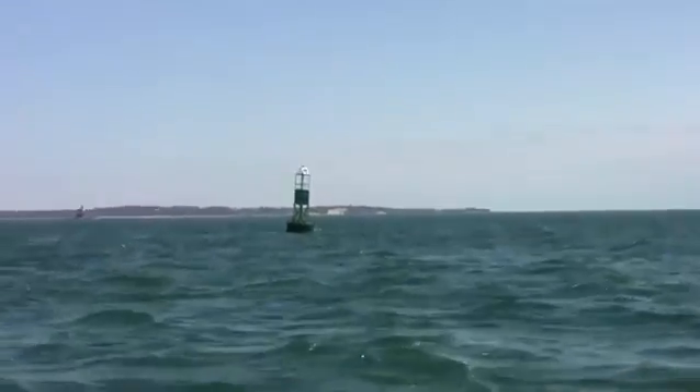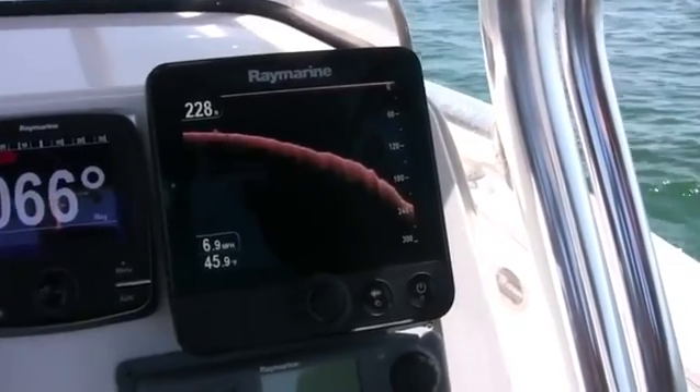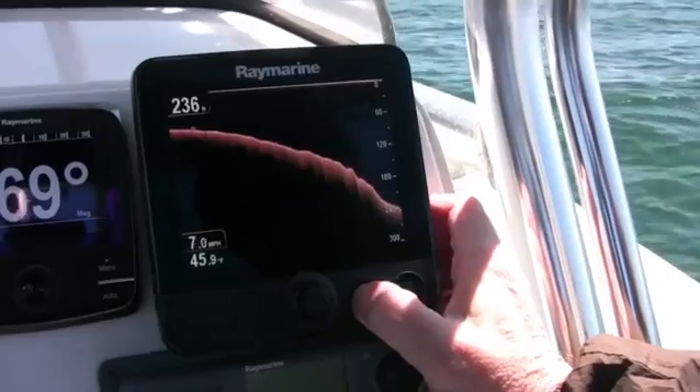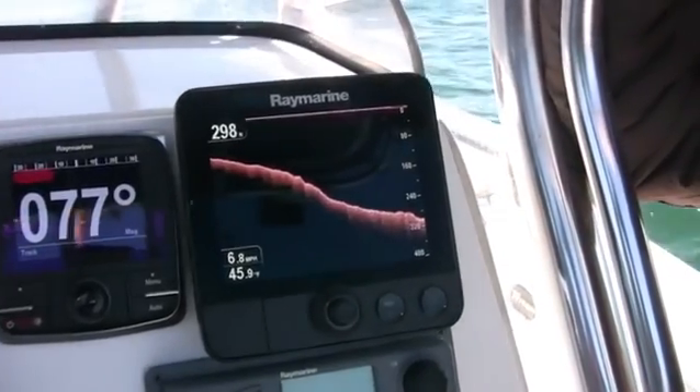We're approaching Valiant Rock here in the Race in Eastern Long Island Sound. I'm going to show you some pictures of the bottom here — obviously a very famous spot for fishermen in the spring here in the northeast. We're going to work our way to the east and get over toward Race Rock Lighthouse and show you some of the structure and the rocks in that area and what that DownVision can do for you.